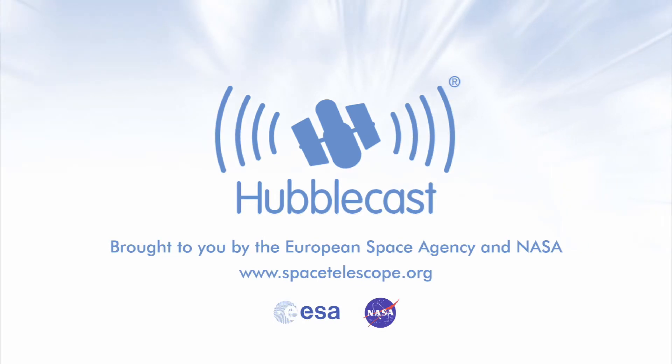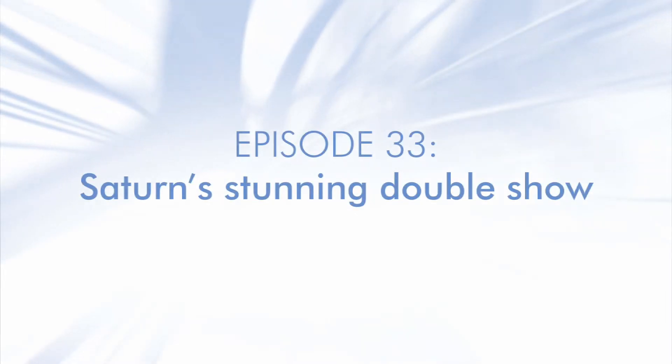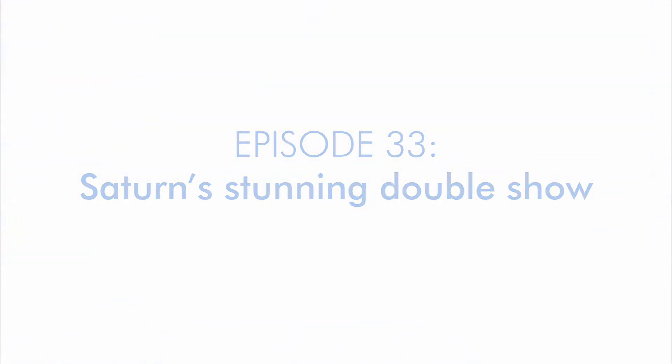This is the Hubblecast — news and images from the NASA/ESA Hubble Space Telescope. Travelling through time and space with our host Dr. J, aka Dr. Joe Liske.